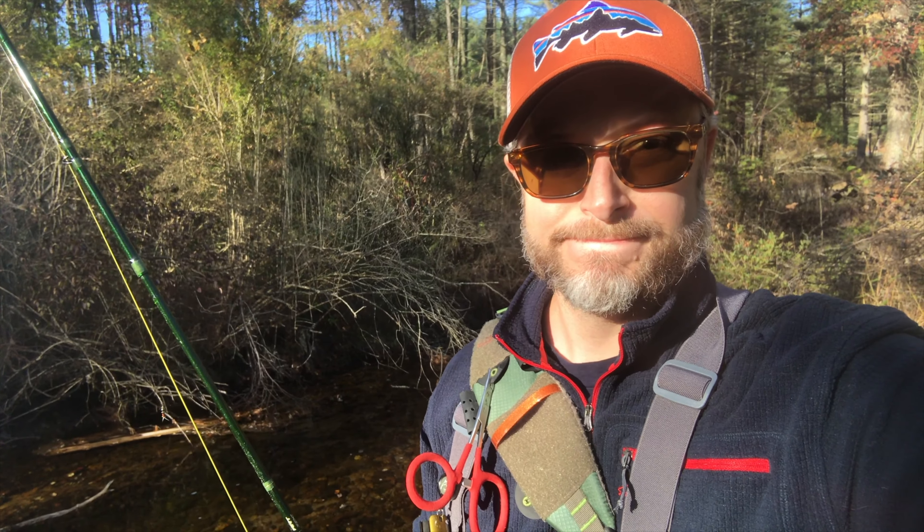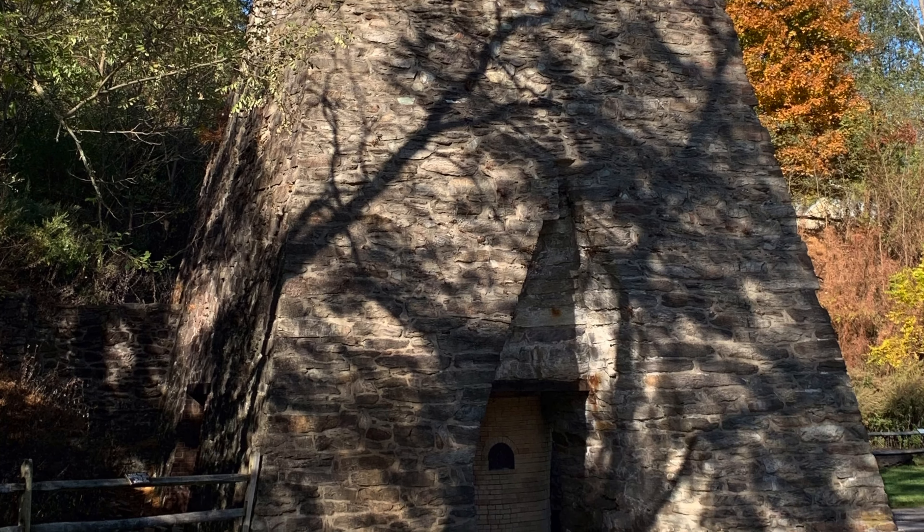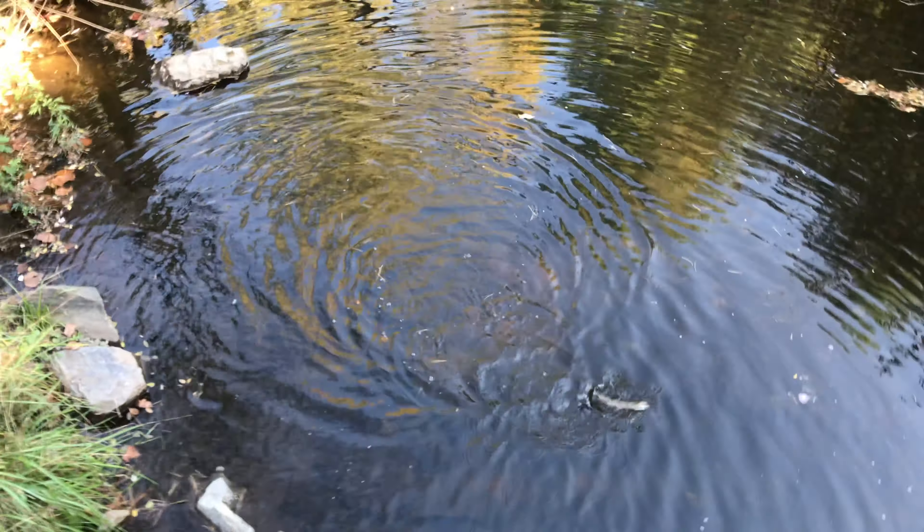Good evening everybody. I am up here in Pennsylvania at Mountain Creek at Pine Grove Furnace State Park. I'm going to give it a try here doing some tightline nymphing and see if I can get myself one of those wild brook trout that I've heard are up here. I was up here last spring and did not have any luck, but I'm trying to redeem myself. Looks like a beautiful evening to try.